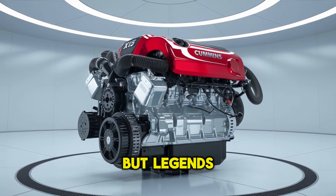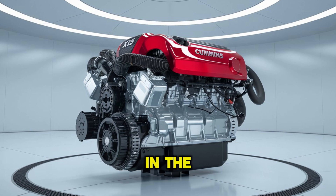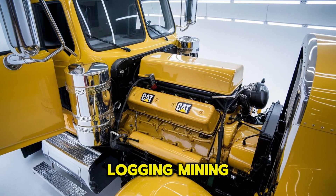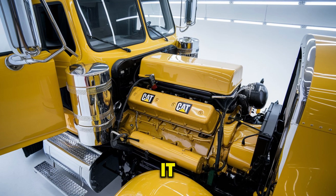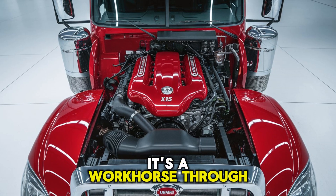Both engines are legends, but legends are built differently. The CAT C-15, introduced in the late 90s, earned its reputation in the roughest industries — logging, mining, heavy haul, you name it. Known for raw torque, rugged durability, and that distinctive growl, it's a workhorse through and through.